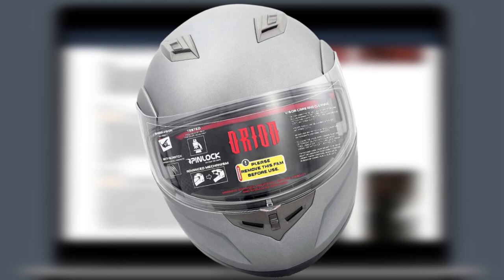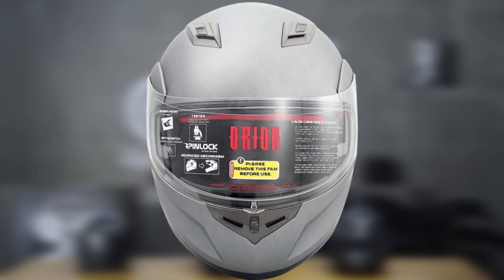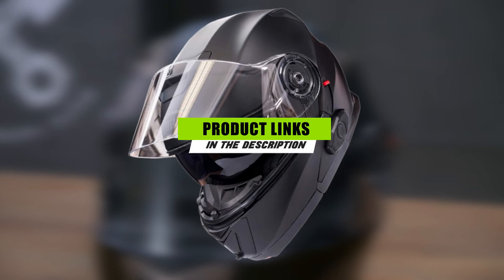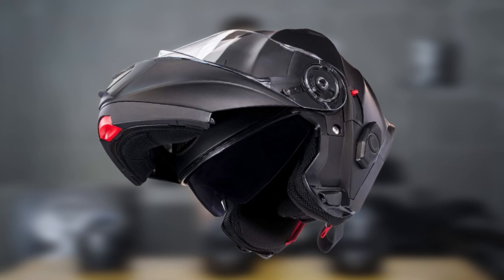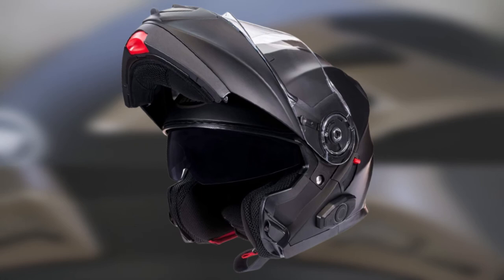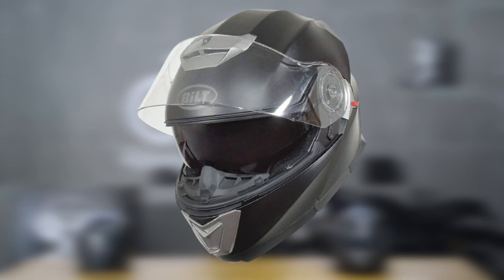Finally, the number ten position is held by the Bilt Techno 2.0 Evolution Senna Bluetooth modular helmet. Our list of the best modular motorcycle helmets closes with this Bluetooth moto modular helmet from Bilt — the ideal package for those who want full face, open face, and Bluetooth communication benefits all in one place. The helmet comes ready to use right out of the box, ready to sync with any Bluetooth-enabled device including your smartphone or MP3 player. It also allows communication between two riders or between rider and passenger within a range of up to 400 meters.